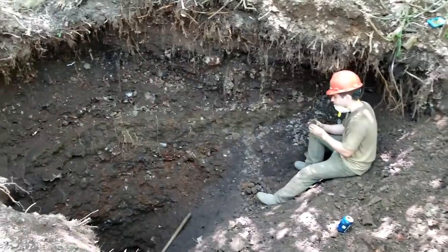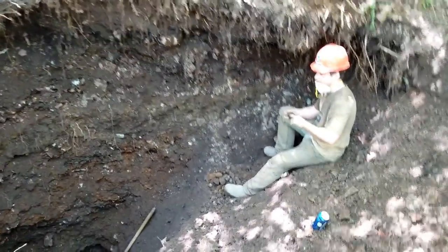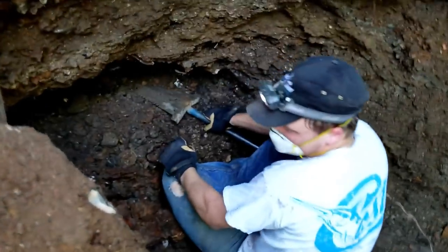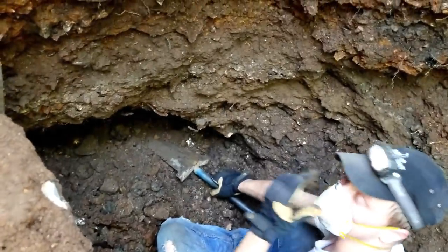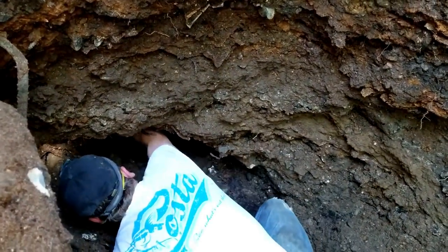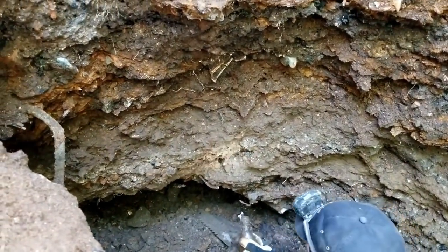All right guys, we're out today. Clayton and Tristan have got a big hole going over here. I've kind of separated off into another little smaller hole, but they've got something showing — another one.